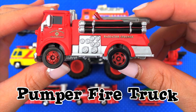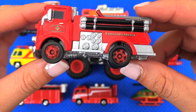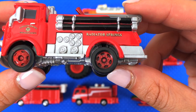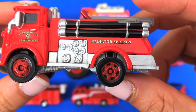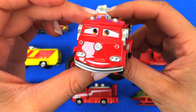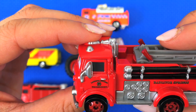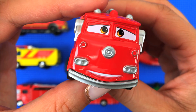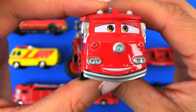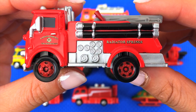This next one is a pumper fire truck. You can see that it's red with black and white details. Now, it says 'Radiator Springs' on it — that's right, it's Red from the Disney Cars movie! It says 'Radiator Springs Fire Department' on the side. There's a little face, and Red is actually based on a 1960s Mack series pumper fire truck.